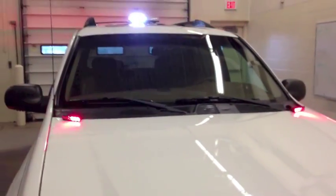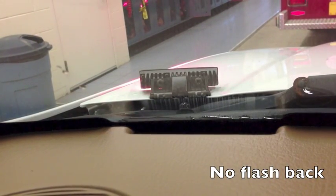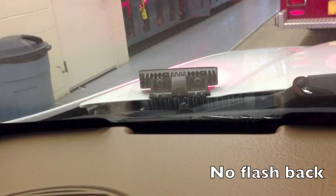Same thing, they run around $75 split or solid color. There's very little splash back, as you can see from the inside of the vehicle.